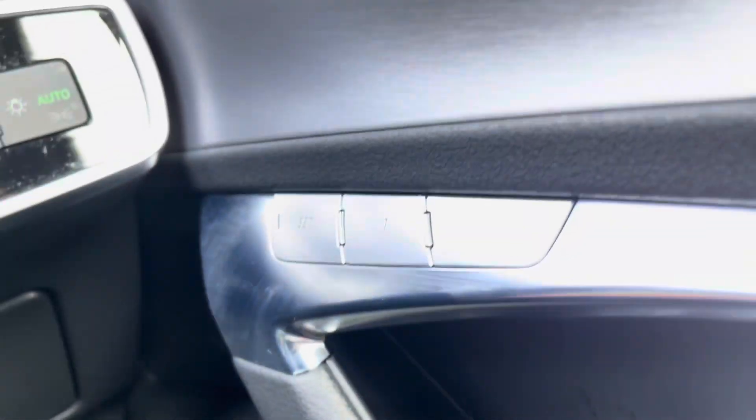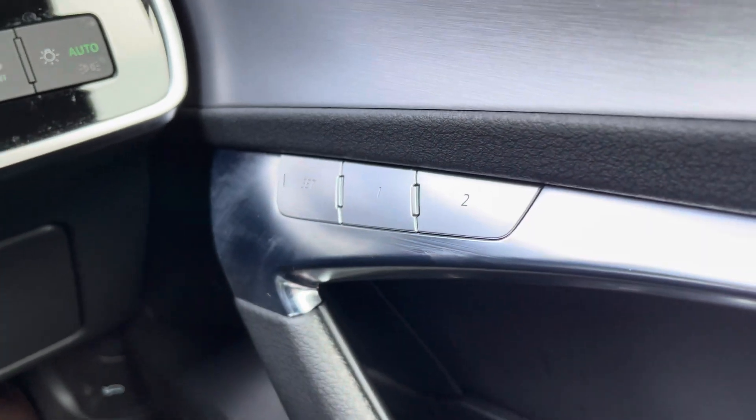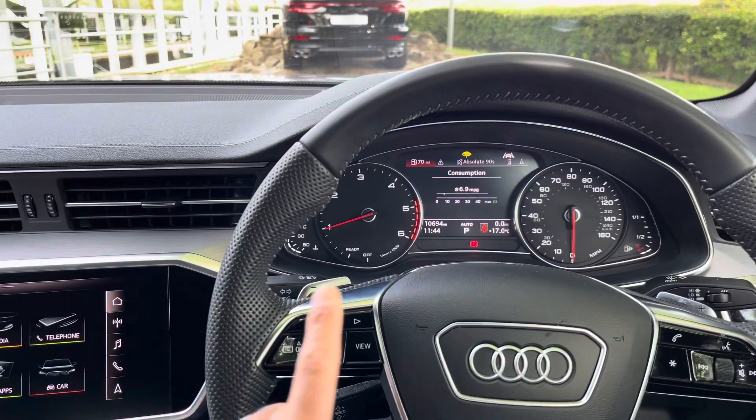Just above you will notice three buttons, set to one and two. This is for the memory function for the driver's chair, where you can save two different positions for the steering wheel — ideal if there's more than one driver of the car.